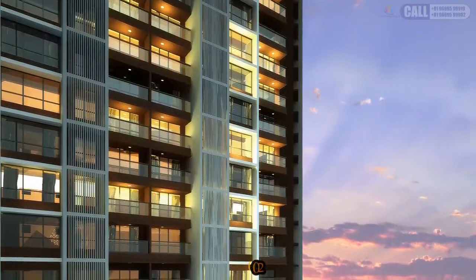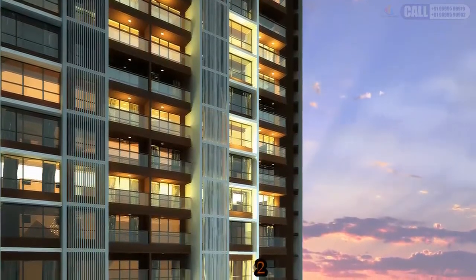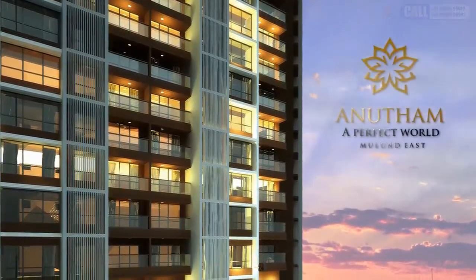So move into this one-of-its-kind lifestyle destination — Anutam. Your world. Your pride.